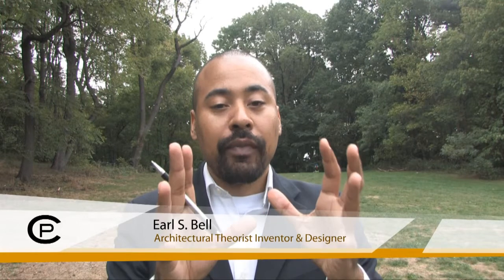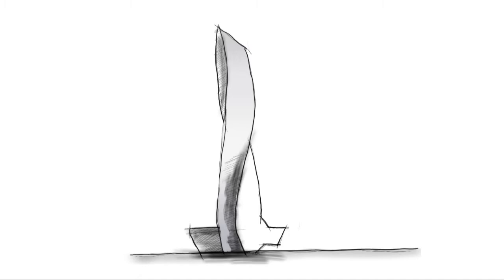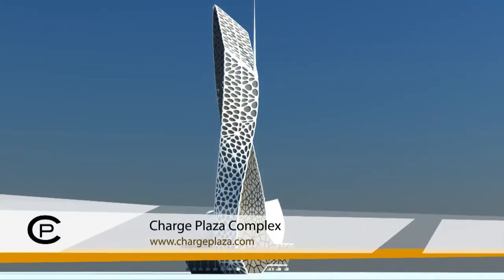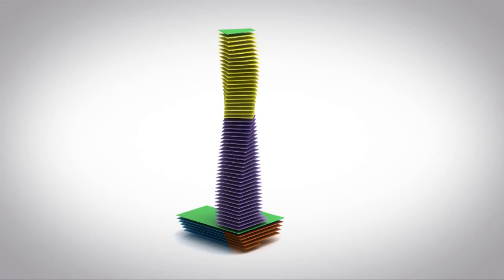Charge Plaza has three major components. I'll get into two and leave the last as a surprise. Going into further detail, the Charge Plaza is comprised of three components: we have the tower, we have the base, and we have the area that's below grade.